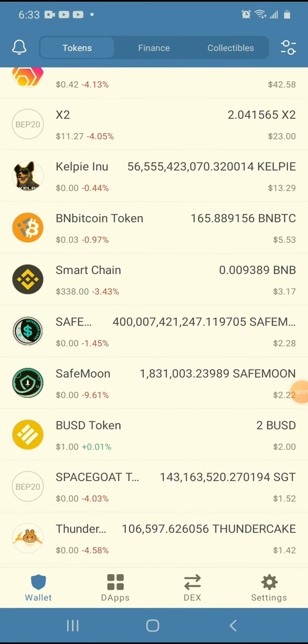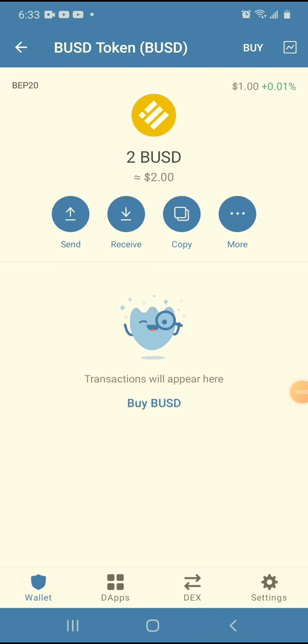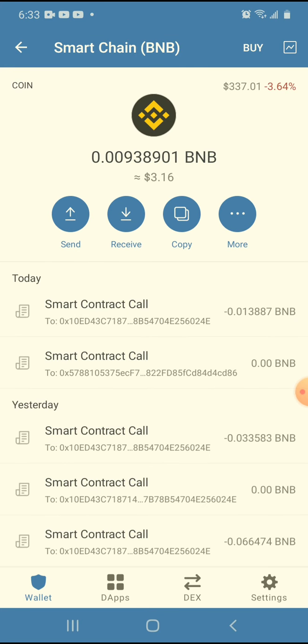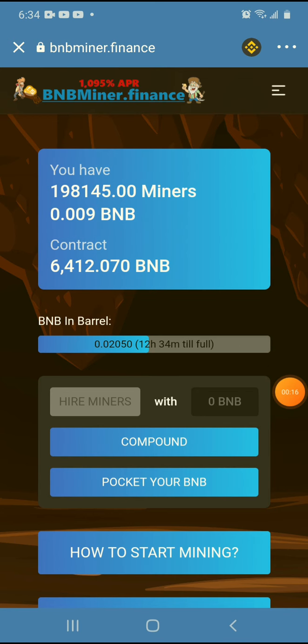You can see right here that I have two BUSD tokens and I have $3 in BNB. Last night the BNB miner was working. With HODL token right now, I put in a lot of money, but right now it says it's worth $1,700 and I'm getting around $5 every three days.